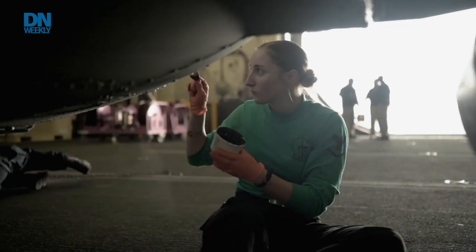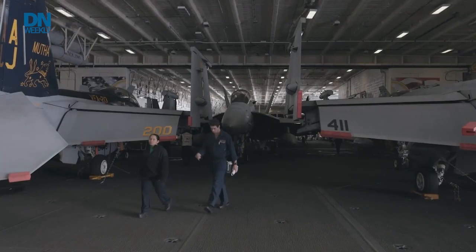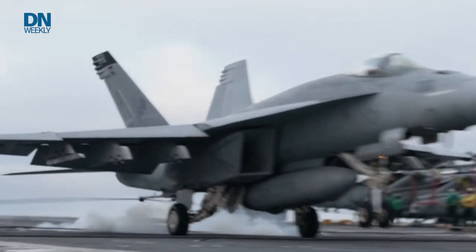Our propulsion plant is all new, with a new electrical distribution system. Smaller crew, intended for less maintenance. We're excited about the new technologies that Ford brings to the table. The most prominent ones are the electromagnetic aircraft launch system and the advanced arresting gear.